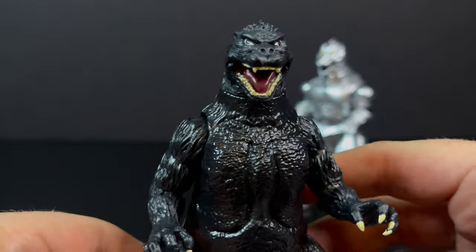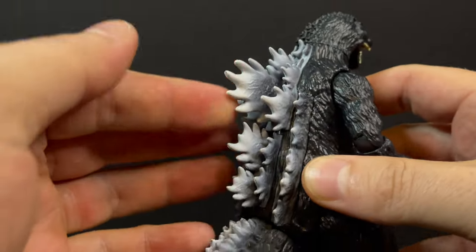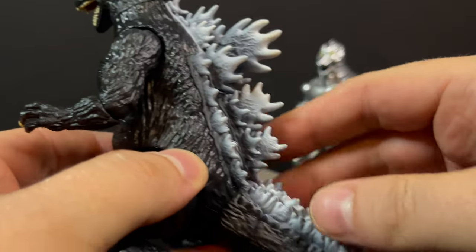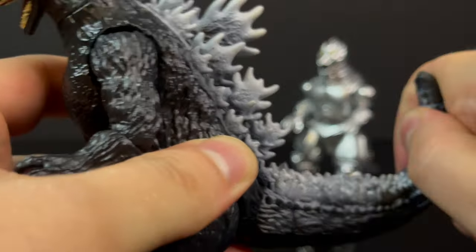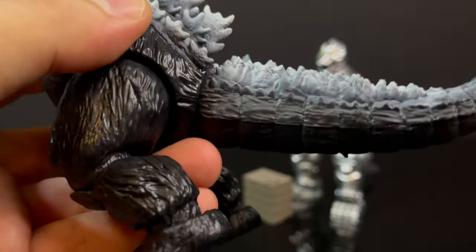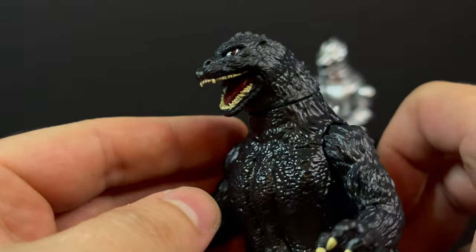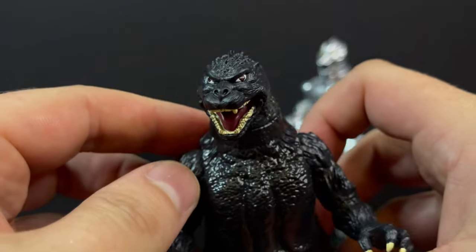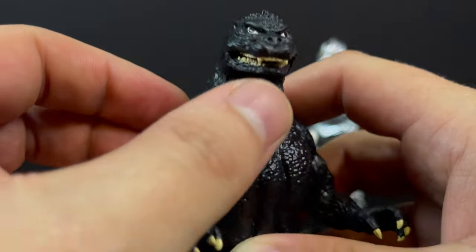The Godzilla figure itself is going to stand around the five, five and a half inch mark. He's got a really nice bendy wire tail and some really nice paint on his back spikes — that looks pretty cool. You got little details down to the tail, it all really blends well together. Looking at the reference material online, that's definitely Godzilla 89. I think keen Godzilla fans will notice certain details that I may miss, but for me that looks pretty darn cool.